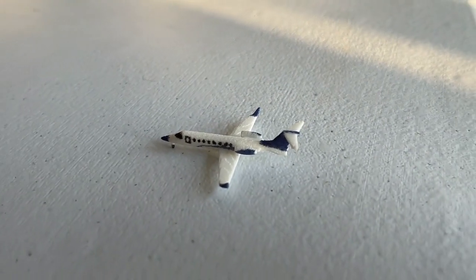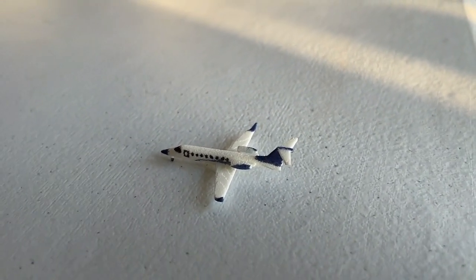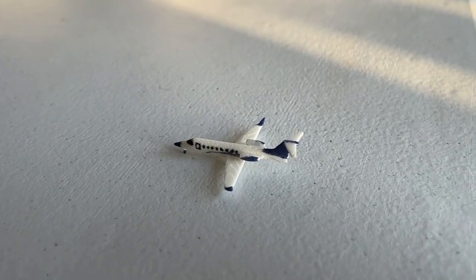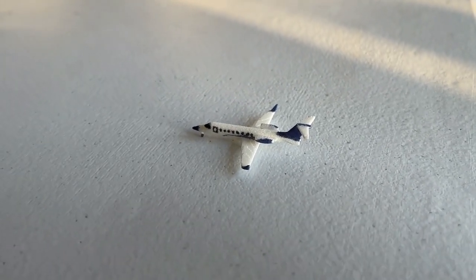We're going to begin right here with this Learjet 75. This guy's currently taxiing in after landing, making a non-stop service in from Santa Fe, New Mexico. He's going to have a continuing service today over to the Shreveport, Louisiana area.